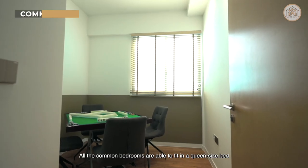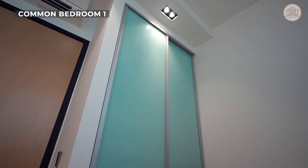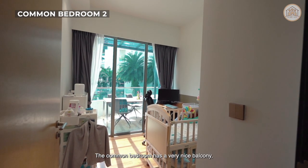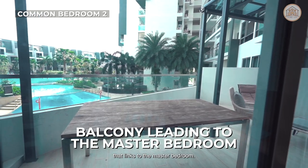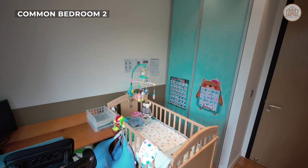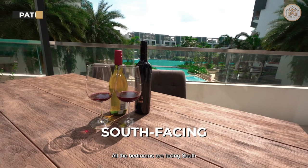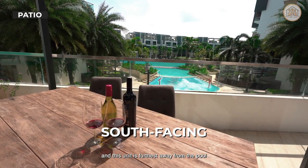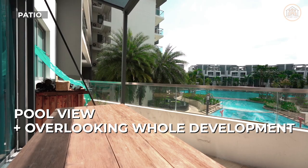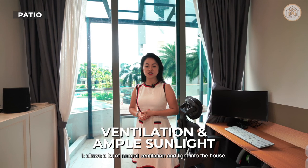Let's take a look at the common bedroom. All the common bedrooms are able to fit in a queen-sized bed with parquet flooring and a built-in wardrobe. This common bedroom has a very nice balcony that links to the master bedroom. All the bedrooms are facing south and our unit is the farthest away from the pool, yet overlooking the blue sky and overall development. With a clear unblocked view, it allows a lot of natural ventilation and light into the house.